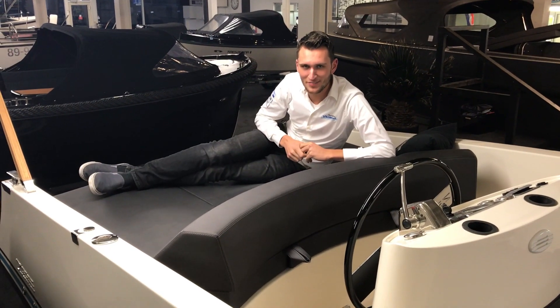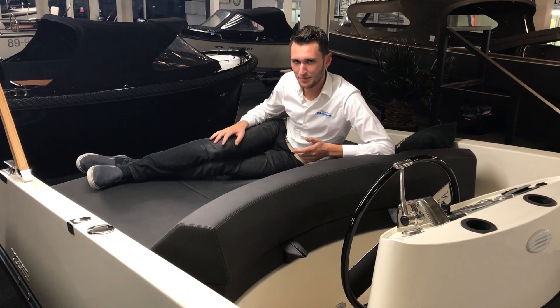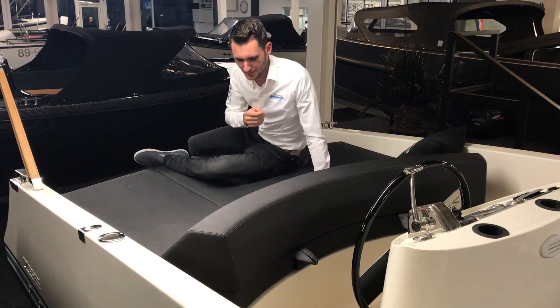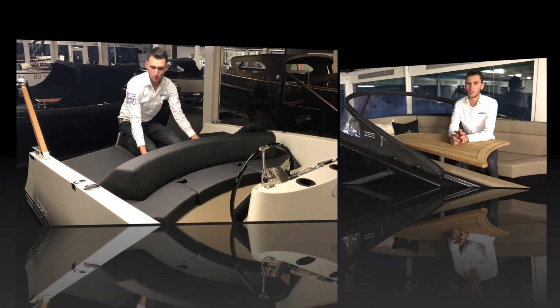I regularly lie here sunbathing. In winter unfortunately under the fluorescent lights, but in summer nicely on the water here in the Old Rhine. What's great about this sun deck is that it's adjustable — at least the backrest. You can easily adjust the backrest by holding it up slightly.